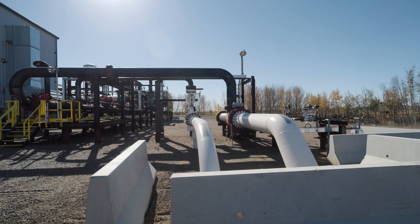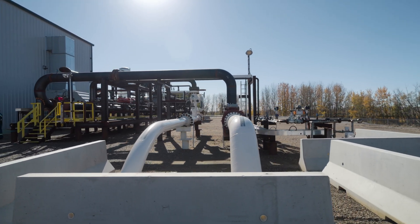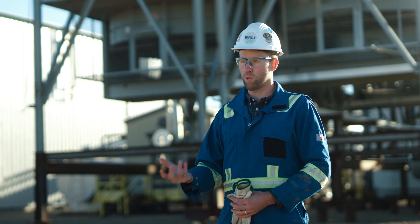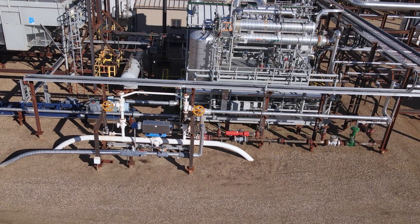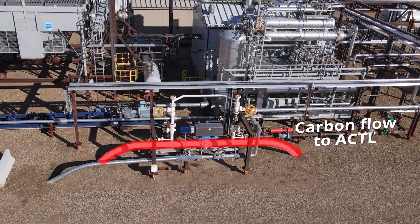We've got the world's largest capacity pipeline designed for capturing man-made CO2. The idea is that instead of seeing emissions as a byproduct of industrial processing, it's captured, in many cases purified, compressed, and then turned into a usable substance, or at the very least moved to a location where it can be safely sequestered underground.